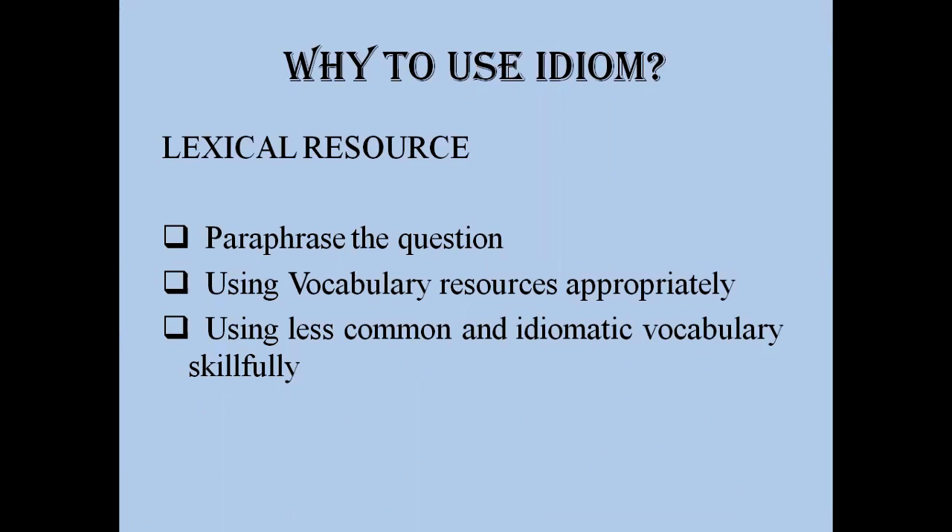In the IELTS speaking module, each criteria — pronunciation, fluency and coherence, lexical resources, and grammatical range and accuracy — is divided into three clauses with points from zero to three. In lexical resources, the first clause covers paraphrasing the question, meaning the student is not simply repeating the question content.